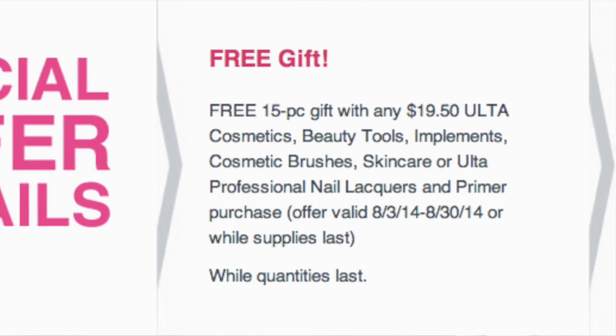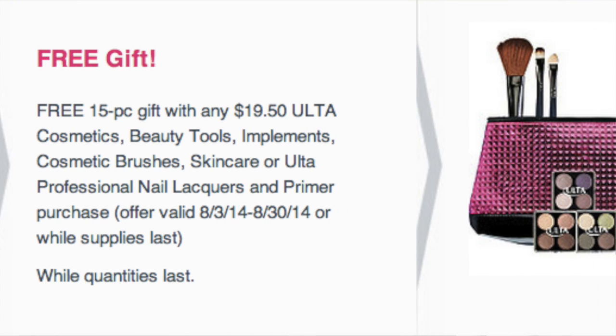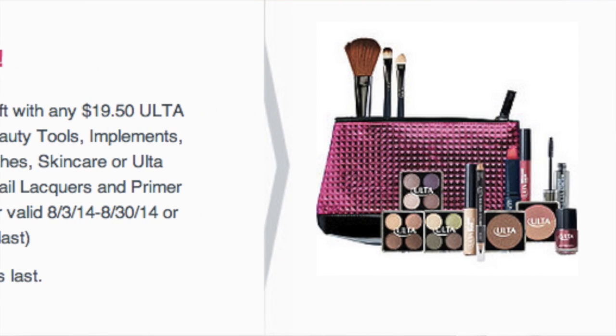The deal is: if you purchase $19 worth of Ulta products, you get a free little pouch with goodies inside. So of course I was like, I gotta go to Ulta. I'm going to say don't sleep on the Ulta brand stuff because some of their stuff is bomb diggity.